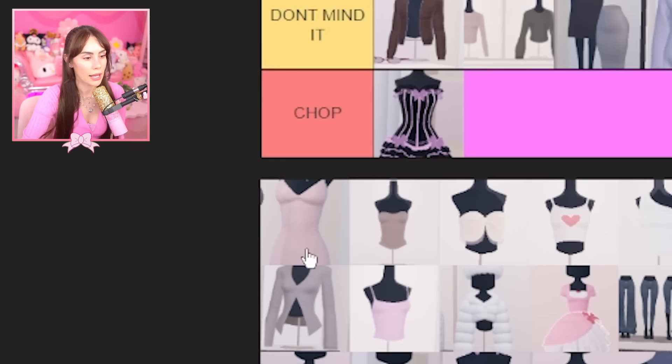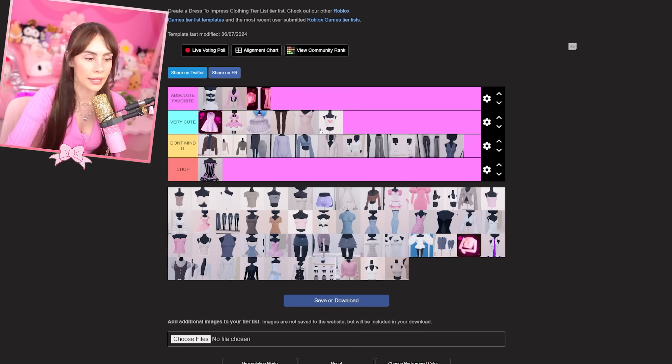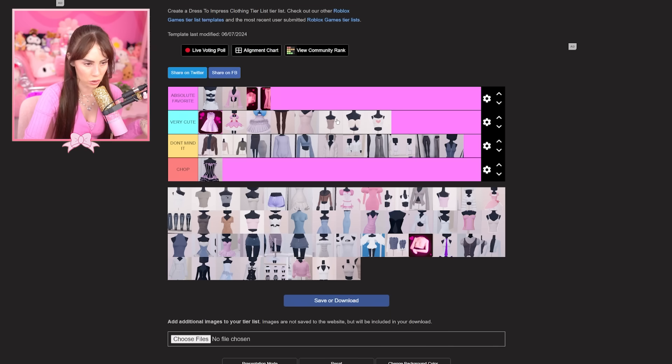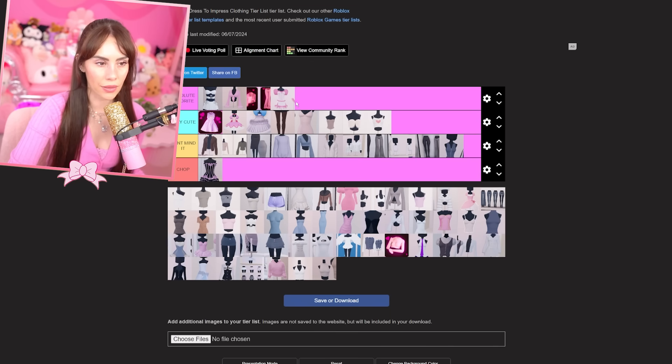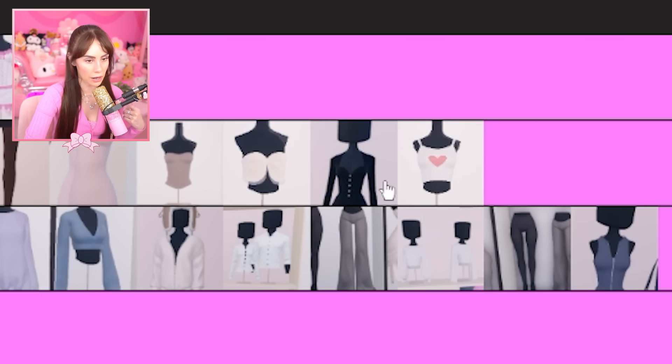There will be more chops coming, just you wait. I love all the bodycon tight dresses — anything with a heart, get it on my avatar. I'm adding the tube tops to 'very cute.' This top — the whole set — is going in absolute favorites. It was one of the first kind of sets and it really made me happy, so that's what I'm basing it on: does it make me happy?